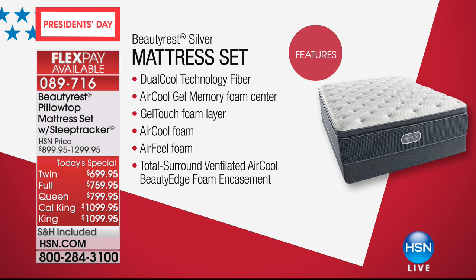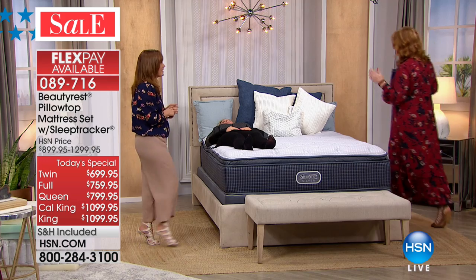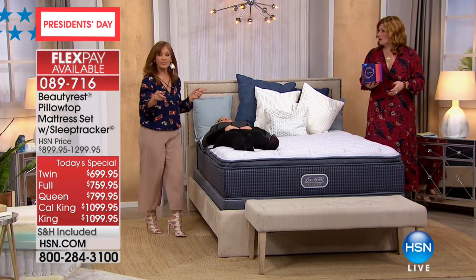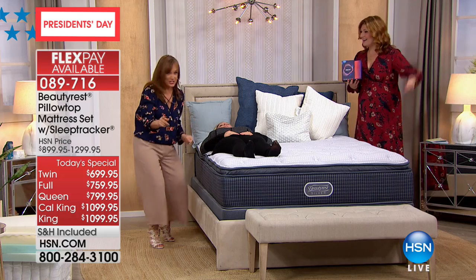Here you can see all the layers: the Dual Cool Technology Fiber enhanced by silver to inhibit growth of bacteria and mold, the Air Cool Gel Memory Foam to support you, the Gel Touch Foam layer, Air Cool Foam, Air Feel Foam, and the Total Surround Ventilated Air Cool Beauty Edge Foam Encasement to give you edge-to-edge sleep experience. And there's also two inches of comfort foam, the pocketed coil system, and energy foam.